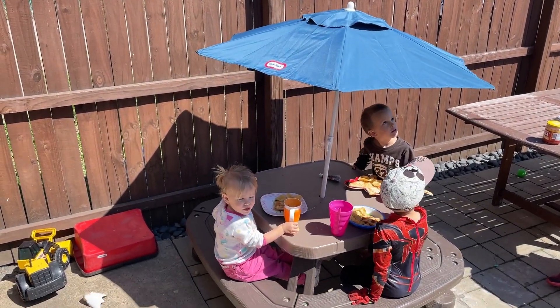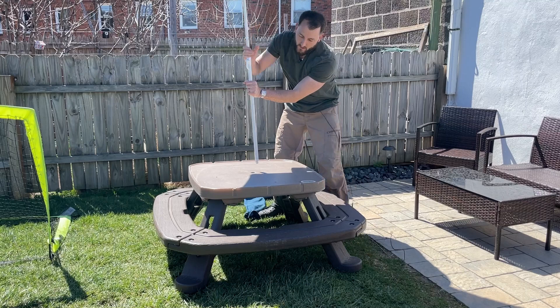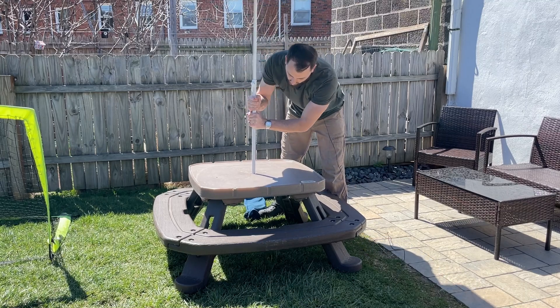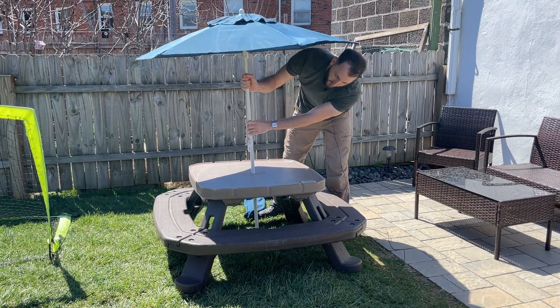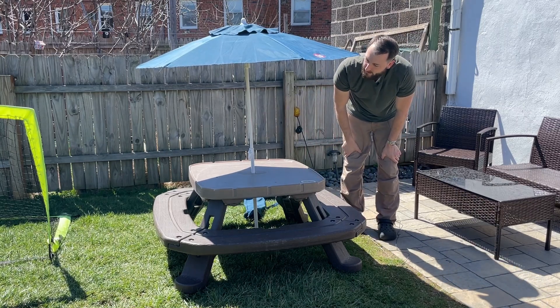Another nice thing about this table is it does come with a nice umbrella that goes right into the center of the table and looks really, really good and provides some nice shade. So that is a plus.